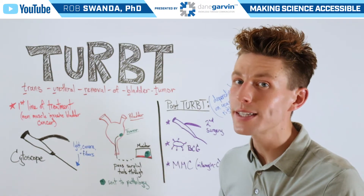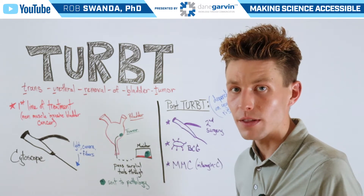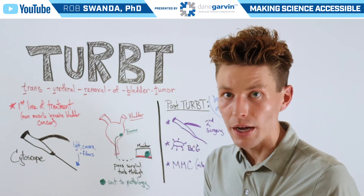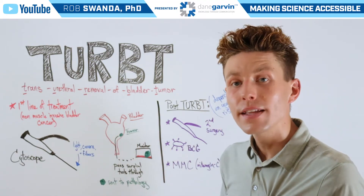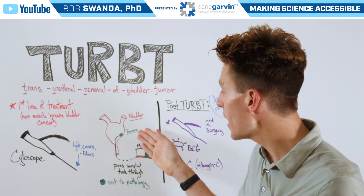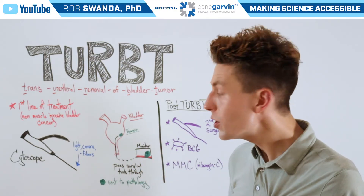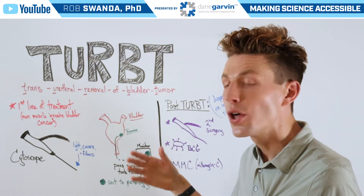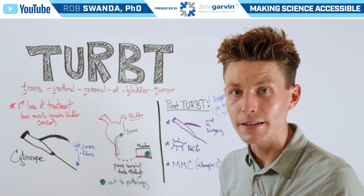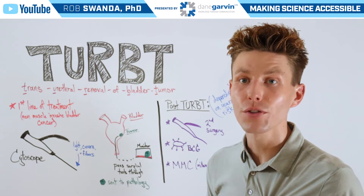This surgery uses a specific tool known as a cystoscope, which is outside of the body, but this long thin rod is able to go through the urethra into the bladder. This allows the surgeon to actually see inside of the bladder and locate the tumor, because the cystoscope is connected to a monitor. They can also pass surgical tools through those fibers to help cut out the tumor or tumors that they find, then collect those tumors and send them off to pathology for further investigation.